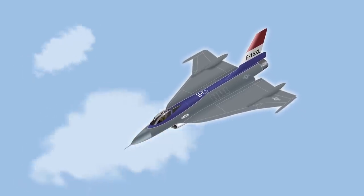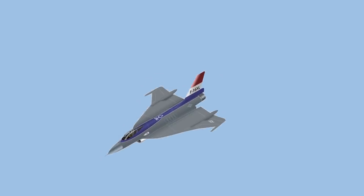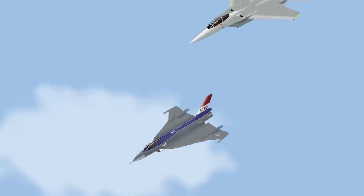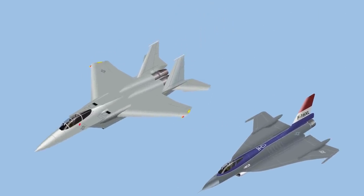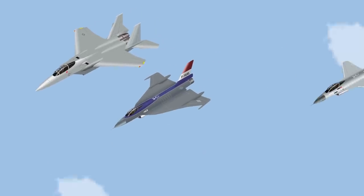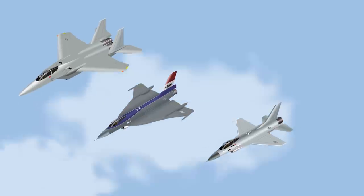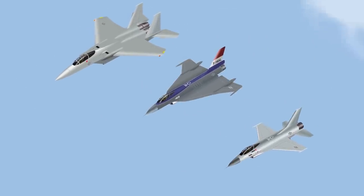Just how much better would it have been than whatever other plane it competed against and lost? This video will compare the F-16 XL with two other competitors: one being the Strike Eagle, against which it was officially in competition, and the other being the regular F-16 of that same time. Would the US Air Force have been better off in either of those two scenarios with the XL winning?